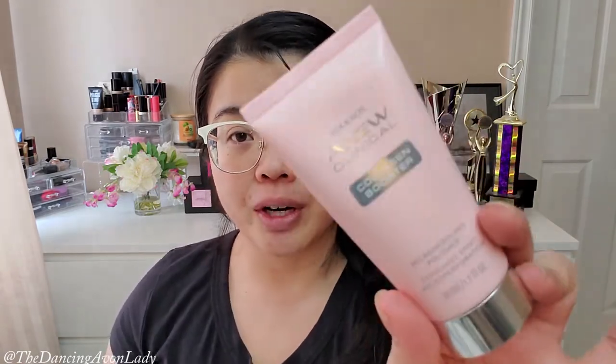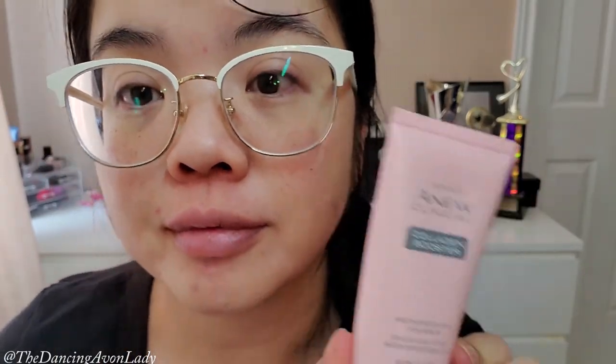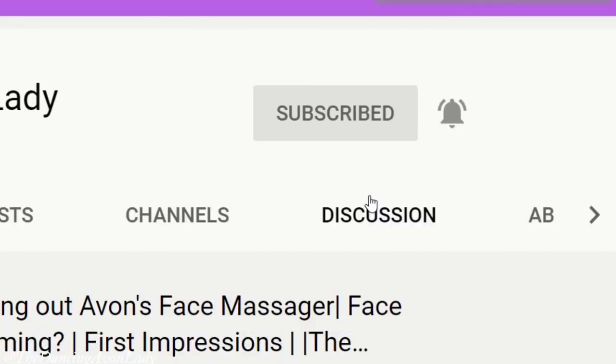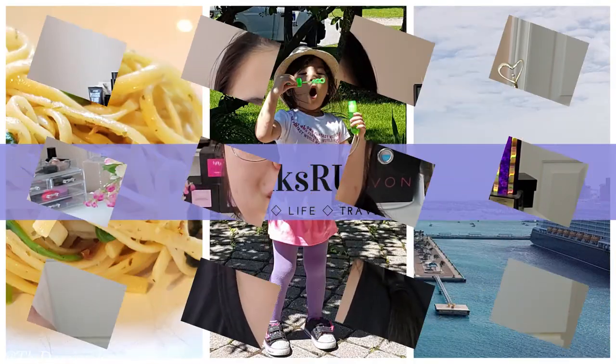I personally like this baby — it is nice, nice, nice! If you're interested in getting the Issa Knox Clinical Collagen Booster Micro Needling Polisher, click the link down below and you can get one delivered directly to your home, or reach out to your local Avon representative. If you enjoyed this video, give it a big fat thumbs up — it really helps me out. If you're new, hit that subscribe button and the bell icon so you never miss a video notification. I have new videos every Monday and Friday. Check out the Yix or Us channel for family life content, and if you're interested in becoming an Avon sales representative, click the join Avon button below — zero cost to start up. Love you guys, I'll see you in the next one. Bye!